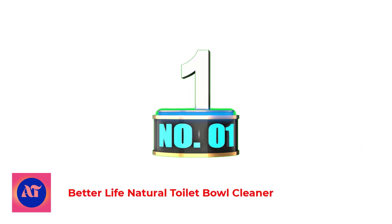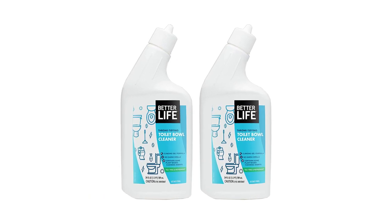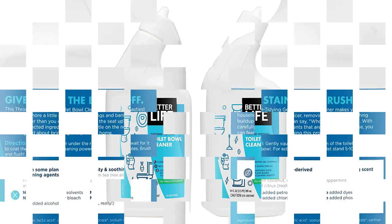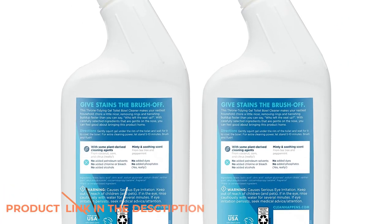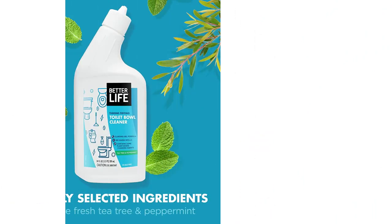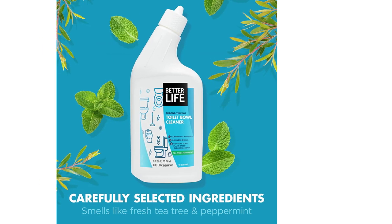Number 1: Better Life Natural Toilet Bowl Cleaner. With every spray, pour, and pump, Better Life products prove that a powerful cleaner can be safe around kids and pets. Our naturally derived tidying gel toilet bowl cleaner makes your nastiest household chore a little nicer, removing rings and banishing buildup faster than you can say who left the seat up. With natural ingredients that are gentle on the planet, you can feel good about bringing this product home.